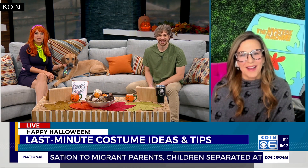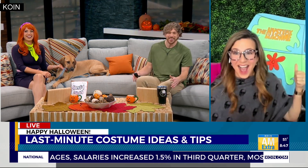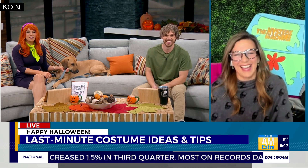Jen, good morning. Happy almost Halloween. Good morning. I forget her name, but I know Shaggy over there. Oh, Daffy. That's the mystery machine in the background. I love it. You're ready for our crew.